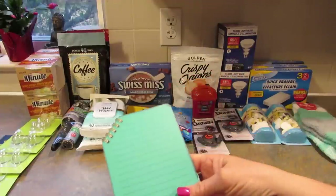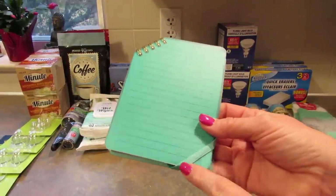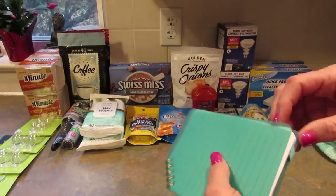Next I picked up this little notebook. I just think it's cool looking — it has an elastic band to hold it closed and it just opens like this. I thought it was really cool so I picked up one.